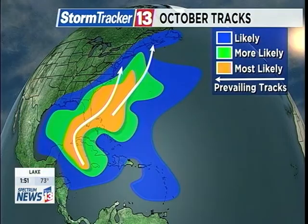I want to start with the October tracks. Typically this time of year we start to see areas of low pressure developing in the Western Caribbean as well as off to the east of the Bahamas. That's where the areas of low pressure tend to start and maybe take on tropical characteristics throughout the month of October.